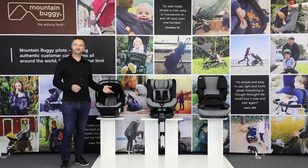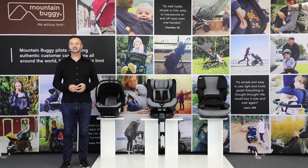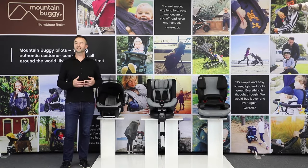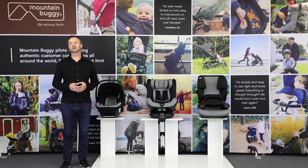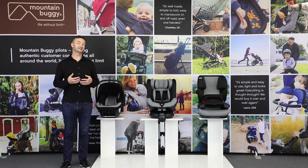For over 25 years Mountain Buggy has been committed to delivering safety awareness and quality awareness. It's been designing amazing products that surpass global safety standards. We've worked really hard on building a loyal and strong community of parents all over the world who live their lives without limit safely.